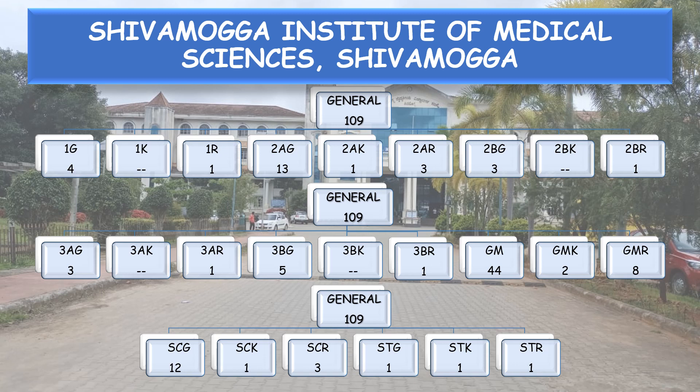Rural — 3 seats, ST General — 1, SCK — 1, and ST Rural — 1.